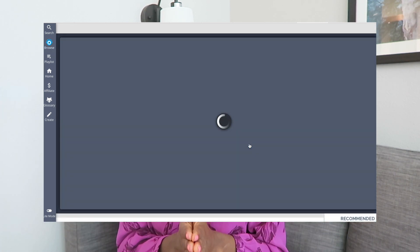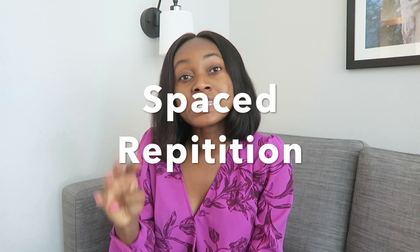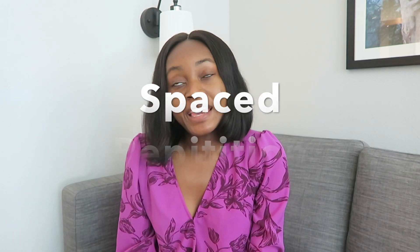One feature I love about Picmonic is its First Aid integration — page by page, you can find a Picmonic that relates to each First Aid page, bringing the two resources together to further solidify information. Another great feature is incorporating Anki decks into Picmonic. Anki is a popular memorization tool, and Picmonic and Anki go hand in hand. I made a video about that previously and will link it above.